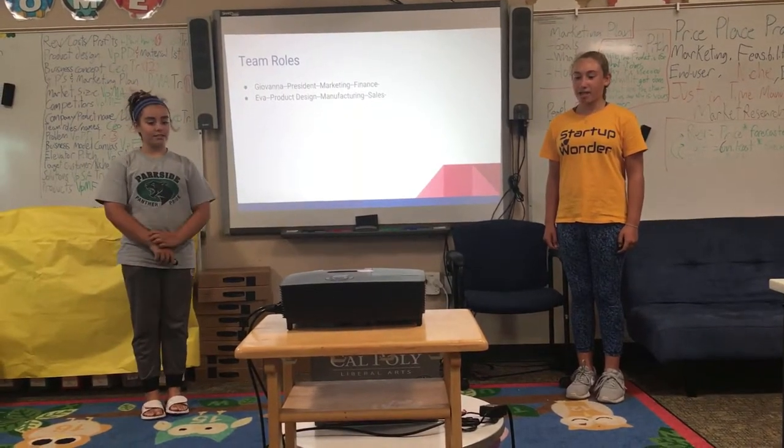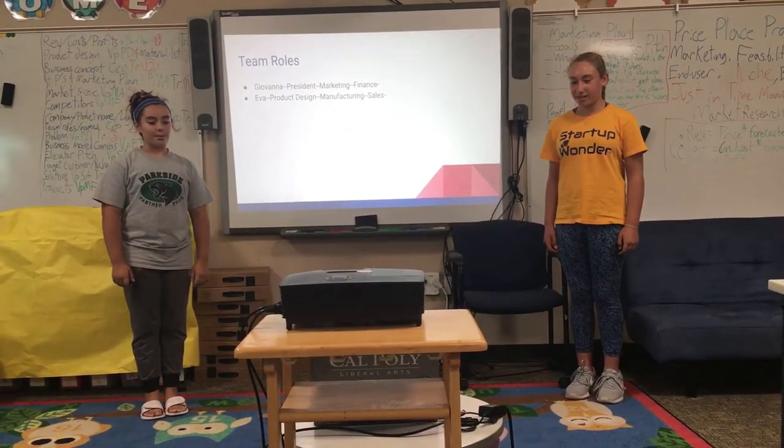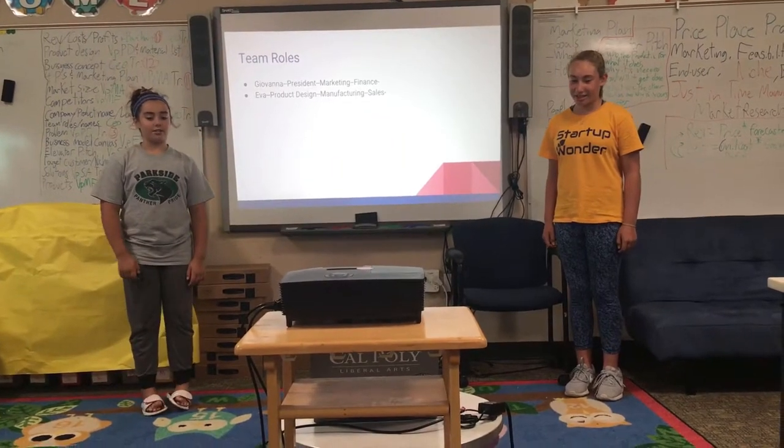T-Rolls. I am the president of Marketing and Finance. I am product design, manufacturing, and sales.